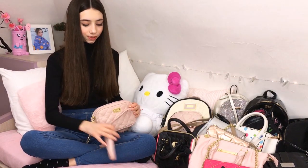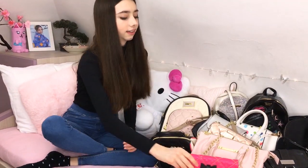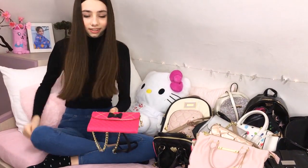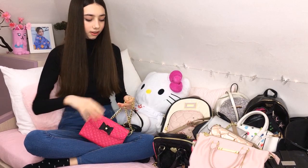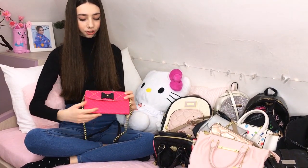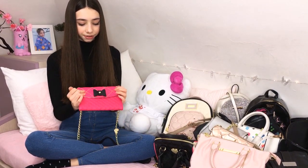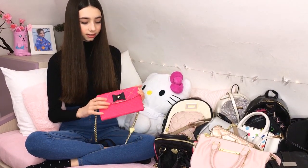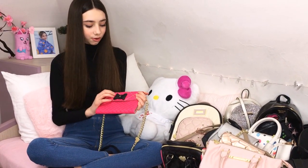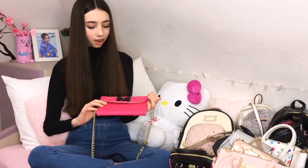Okay guys, let's go with the next purse. This is Betsy Johnson still - here it is. And it's just so cute, this color is a really nice pink, I just love it. It's kind of fuchsia, but anyway, this is so cute with this black bow and this heart. I just love how it's designed, everything.